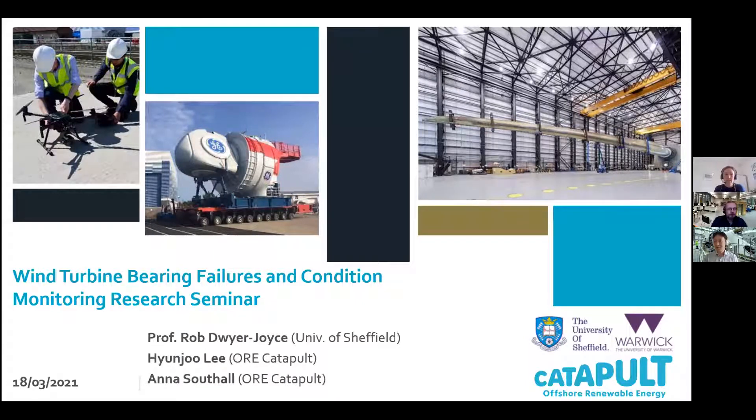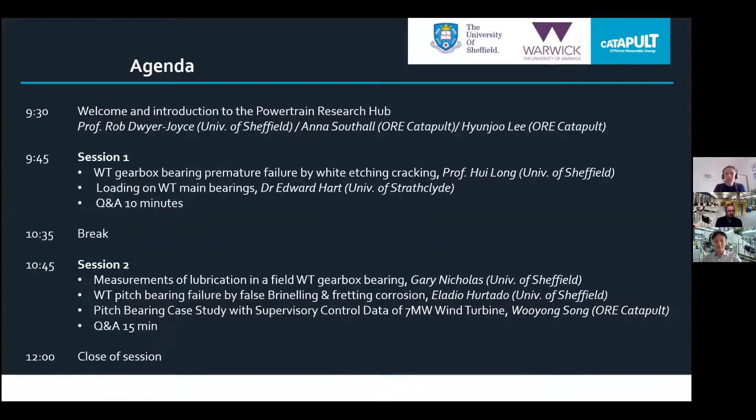Good morning and welcome to today's session on wind turbine bearing failures and condition monitoring. My name is Anna Southall and I work in the applied research team at the Offshore Renewable Energy Catapult, where I manage our academic collaborations. This event is hosted by the Powertrain Research Hub, which is a collaboration between the Offshore Renewable Energy Catapult, the University of Sheffield, and the University of Warwick.